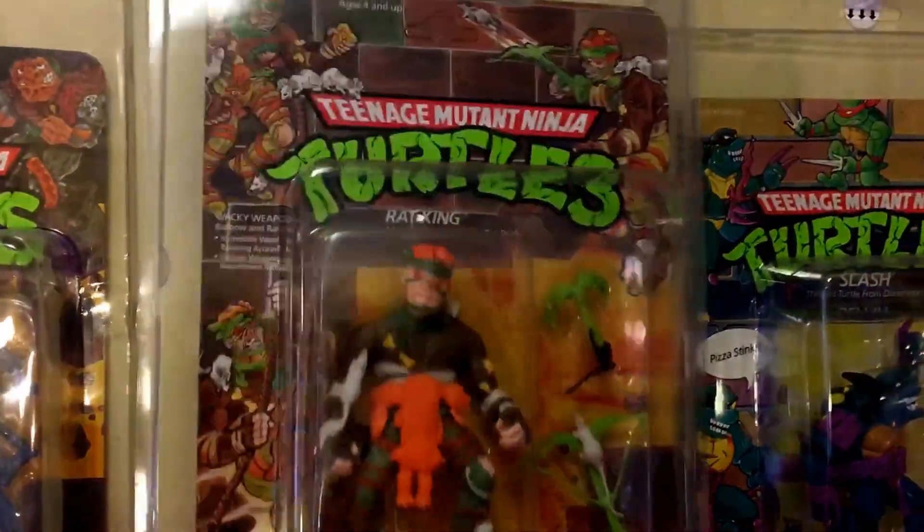Sometimes these cards get a bit of staining after 28 to 30 years. This one, interestingly, has a 'Product of China' sticker that's been added on afterwards — I don't know what it said underneath. This is 1989 as well.